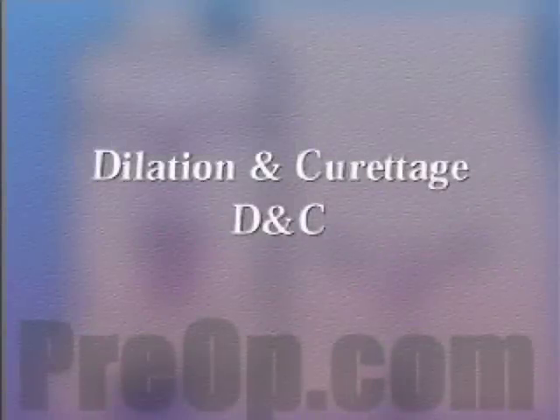Your doctor has recommended that you undergo a dilation and curettage, or D&C, but what does that actually mean?